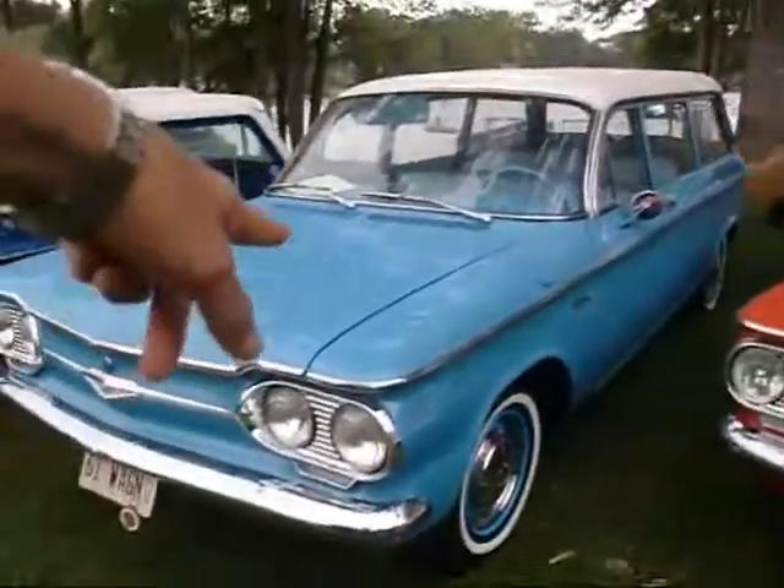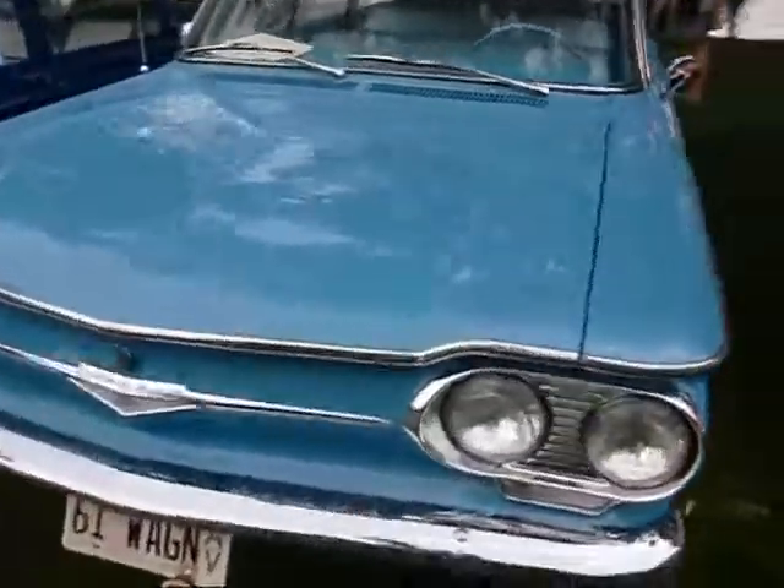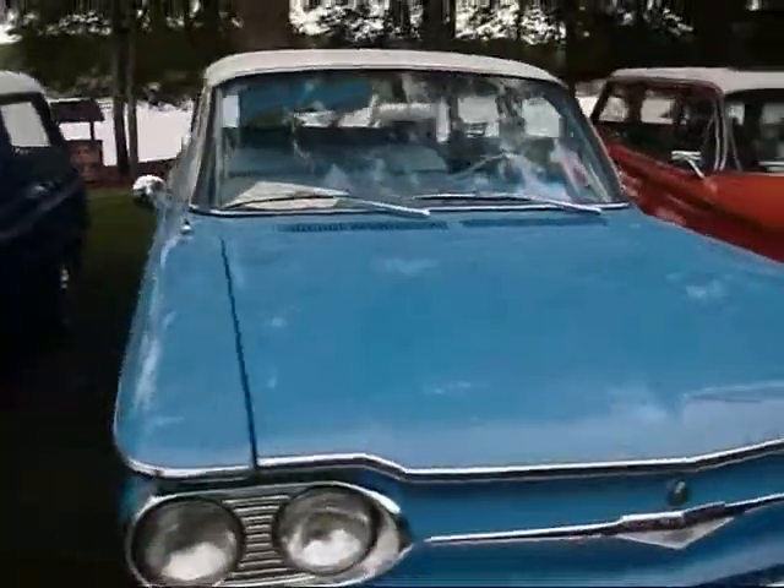Does anybody know what this blue color is called? Jewel blue. Jewel blue? I didn't know that — I've never heard of that Jewel Blue color.